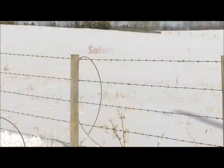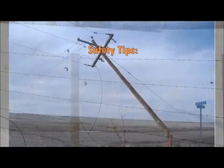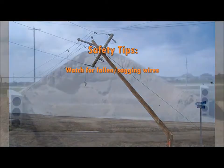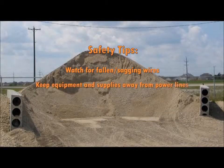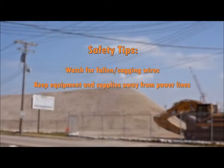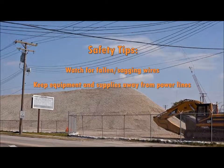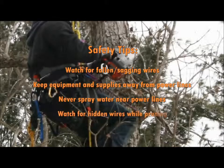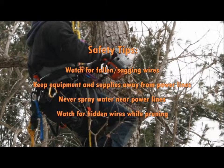Here are some other safety tips to keep in mind. Always be on the lookout for fallen or sagging wires, especially after storms. Never store materials, pile gravel, or leave vehicles parked close to power lines — these can also be inviting to kids who can climb dangerously close to the line. Never spray water at power lines, and be careful when pruning, as a wire could be hiding in a tree.